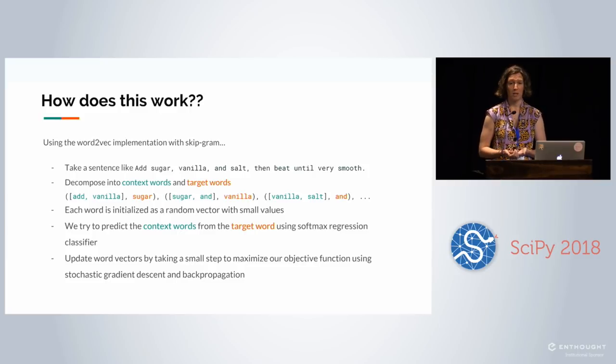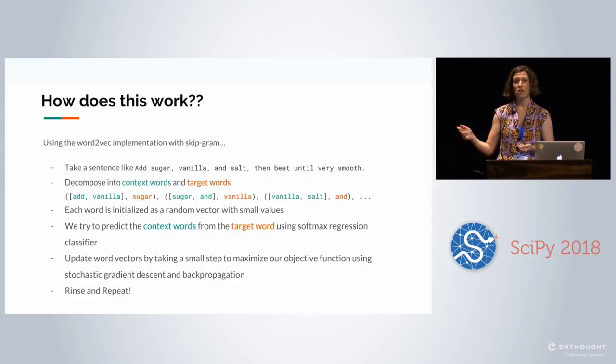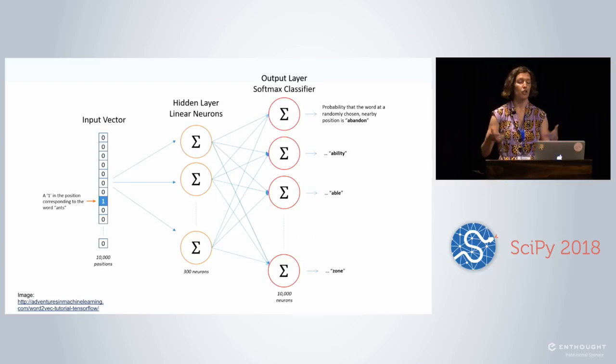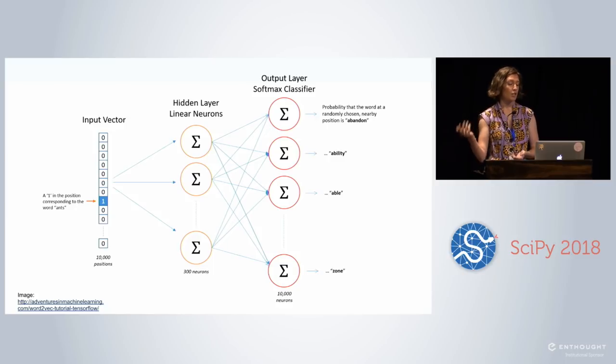The first time you make a prediction it's going to be garbage because you have totally random vectors. But that's okay — you go back and update your word vectors, taking a small step to maximize your objective function using stochastic gradient descent, which is basically a hill-climbing method, and back-propagation, which updates the weights in your neural network layers. You do this over and over until you reach a stopping criterion — maximum iterations or your word vectors stop changing much. From a neural network standpoint, you have your input vector, a hidden layer of linear neurons updated with back-propagation, and an output softmax classifier giving you a probability for each word.